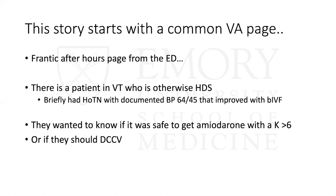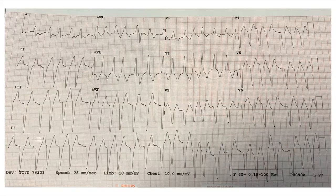This case starts like many do at the VA — it comes with an off-hours page from the ED. I call back pretty quickly, and the first thing the ED physician says is, 'Hey, I've got a guy who has V-tach. He's otherwise hemodynamically stable.' He wanted to know whether or not they could use amiodarone, given the patient had a potassium greater than six, or if they should proceed to cardioversion. He did have some hypotension when he came in; they gave him fluid and he was feeling better. This is the EKG they sent me at first.